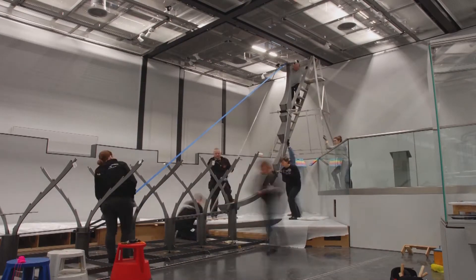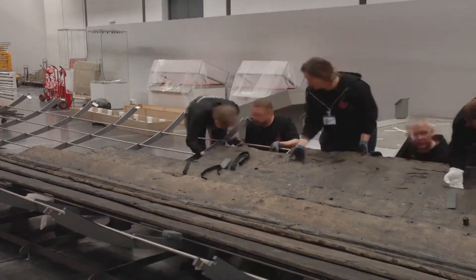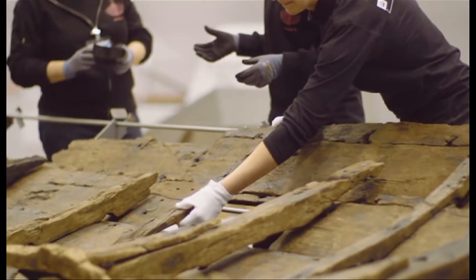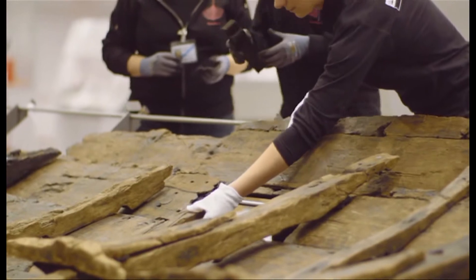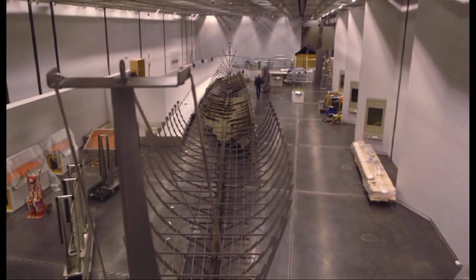Vikings Live will be the first broadcast to come from the museum's brand new exhibition space, the Sainsbury's Exhibition Gallery. It will contain the biggest Viking warship ever found.